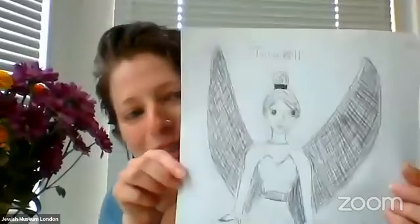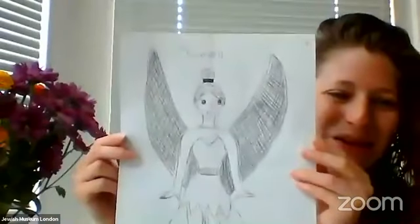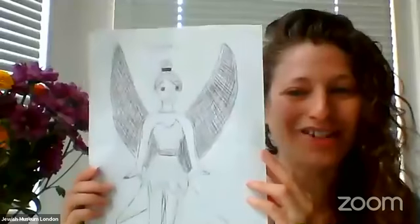I'm just going to put the finishing touches onto my drawing of Tinkerbell. What I'm going to do is write Tinkerbell's name at the top — here's what my drawing looks like. I decided to write Tinkerbell's name because in Simeon Solomon's drawings, he wrote the name of his characters as well.